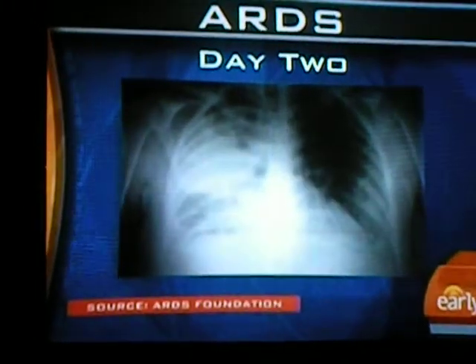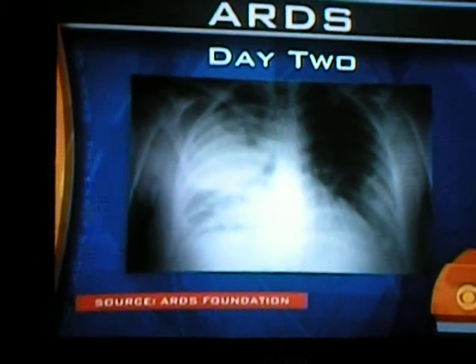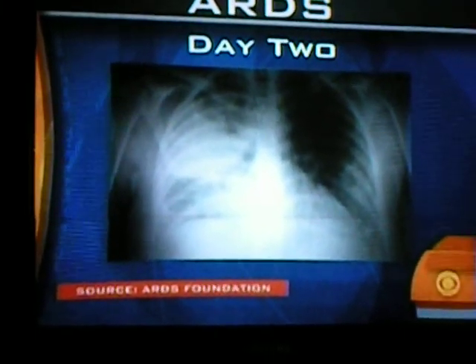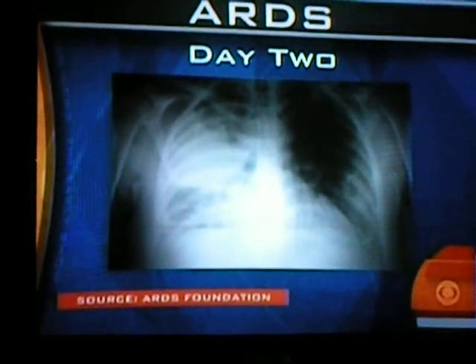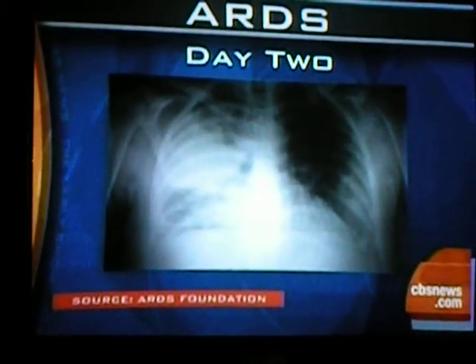Let's see what happens on day two. As you see more white — white tends to be fluid, and that fluid could be water, it could be inflammation, it could be pus and infection. And that really impacts on the ability to exchange oxygen and really survive.